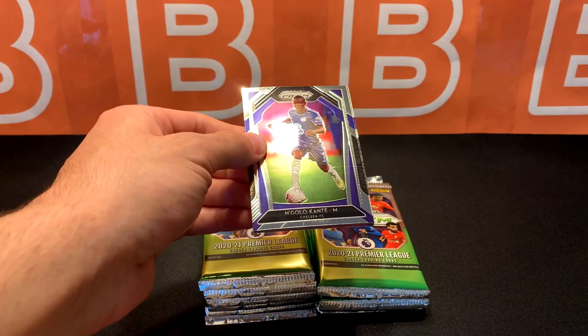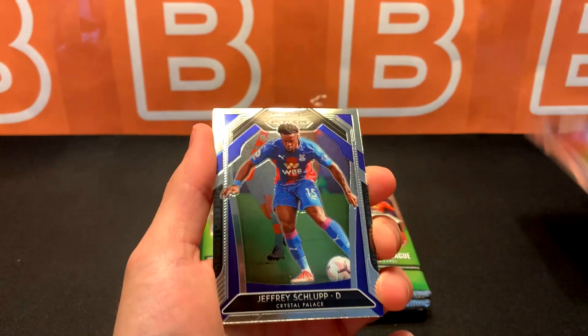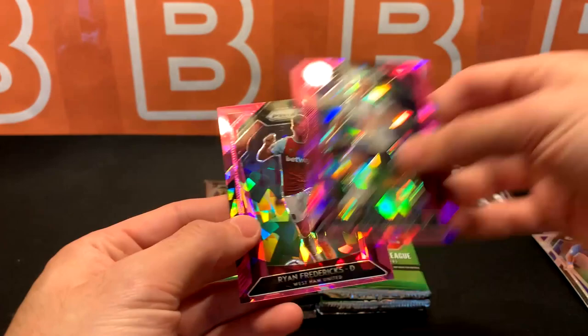Starting this one off with N'Golo Kante with a nice print line — Panini quality control is amazing. Got Jeffrey Schlupp, Stuart Dallas rookie — this guy is on fire for Leeds. And our first pink ice is going to be Tottenham, it's Hoiberg. And our second pink ice is Ryan Fredericks for West Ham.